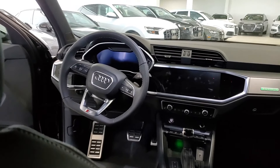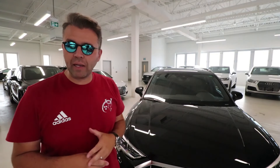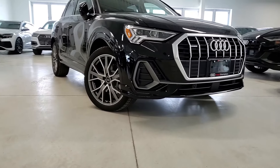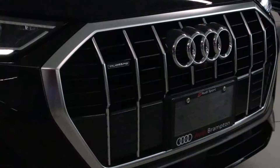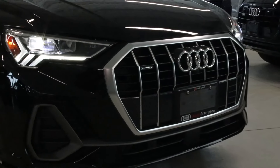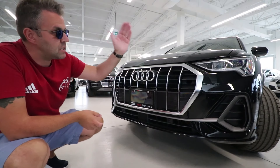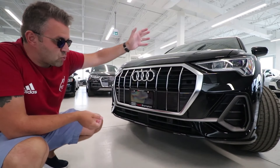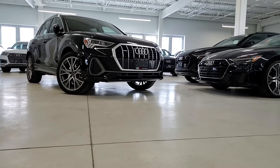Now let's move on to the exterior. First, you get 11 exterior paint choices; six of those 11 can only be picked with the S package. The one we have today is called Mythos Black. Moving to the front end: LED headlights with a very different and unusual turn signal, plus daytime running LEDs. You also get a 360-degree camera located here at the front, and of course on the rear and side mirrors. Parking sensors are located at the bottom. With the S package, the overall front look is very aggressive and sporty.